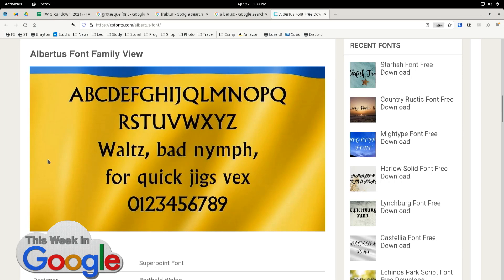I shall be using Albertus from now on in all of my printing. And instead of 'the quick brown fox,' I'm going to start saying 'Walt's bad nymph for quick jigs vex.' Do you spend a lot of money on fonts and typefaces, Glenn?